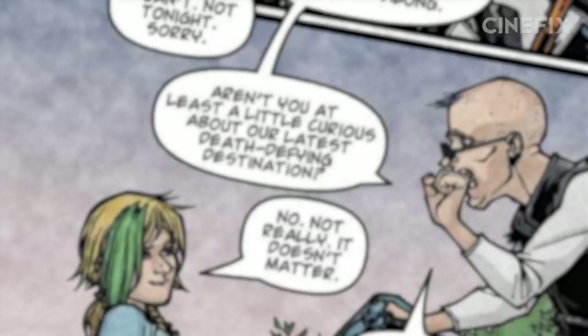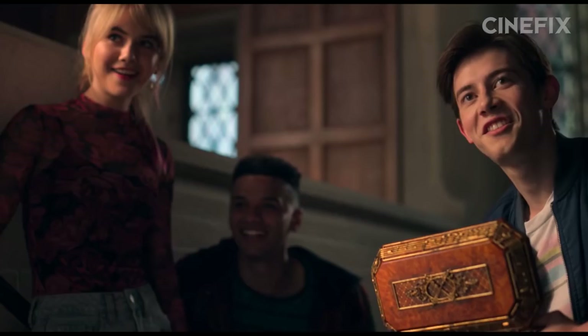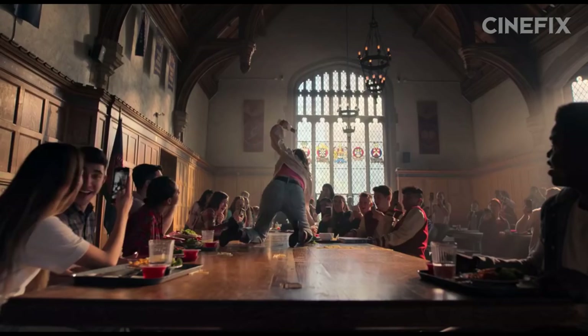Kinsey and her friends skew more pop culture nerd — Wizard of Oz, Ninja Turtles — rather than the punk outcast from the comic. This opens the door for some good old-fashioned teen hijinks not at all present in the comic, such as punishing the school bully.